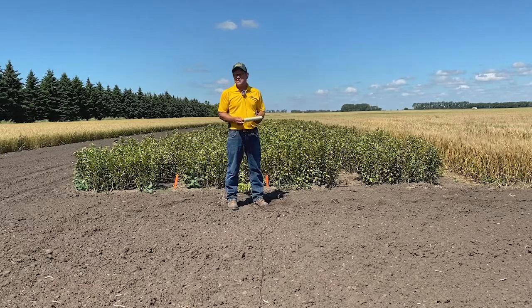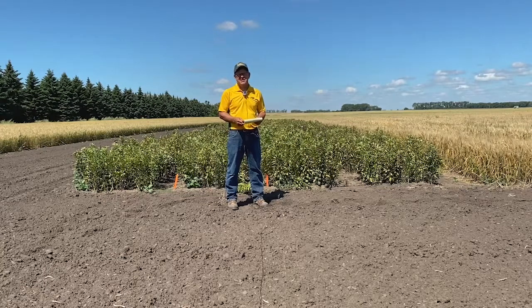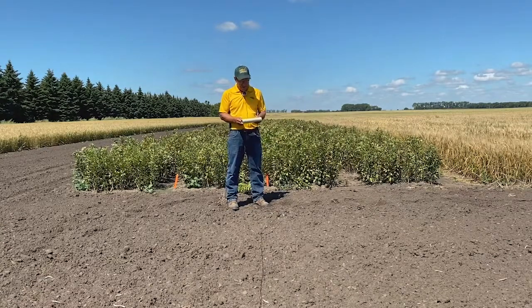As mentioned, fava beans are a little poor for weed control, but there are some options out there that are labeled. At Langdon we usually use something like Prowl or Treflan along with Spartan, and then you can come back with Varisto, so you can keep the field quite clean during the year.